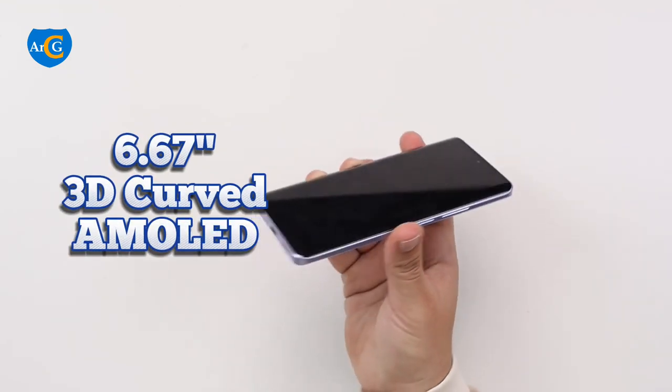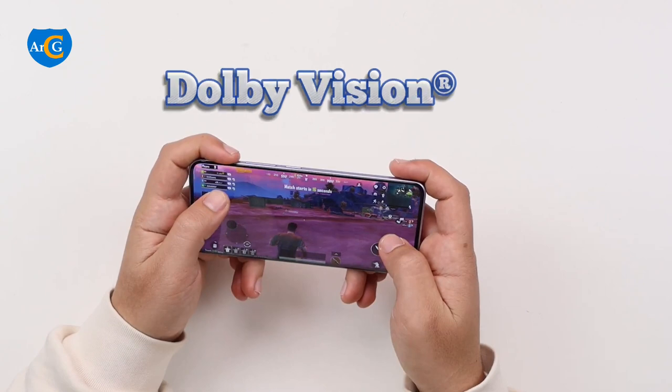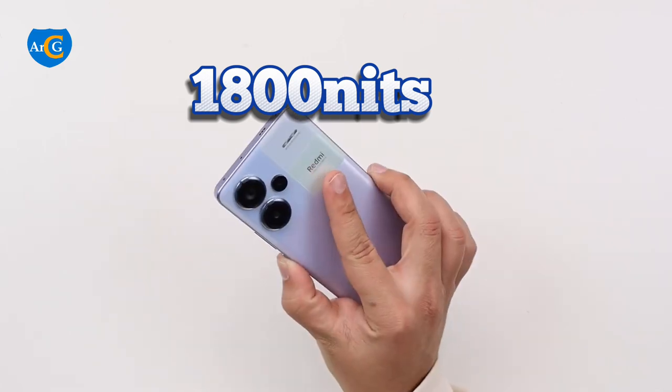It has a 6.67-inch 3D curved display with a refresh rate of 120Hz. This screen is Dolby Vision and HDR10 Plus enabled, and it can hit a peak brightness of 1800 nits.